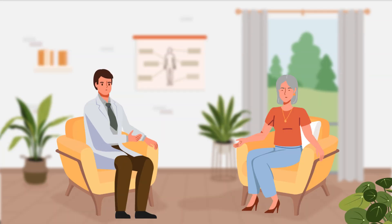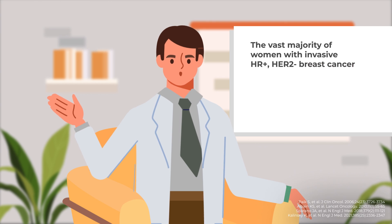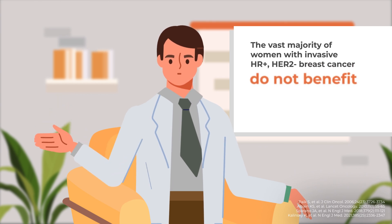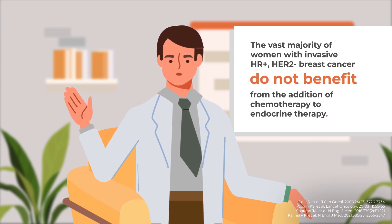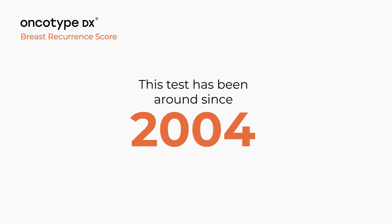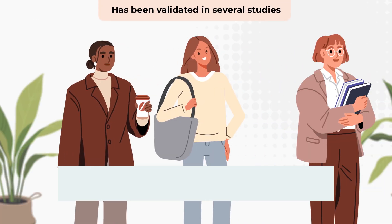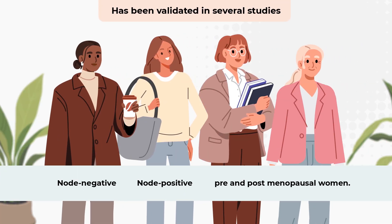I understand that not doing chemotherapy may sound different than what you know from experiences with family and friends, but studies have shown the vast majority of women with invasive HR positive HER2 negative breast cancer do not benefit from the addition of chemotherapy to endocrine therapy. This test has been around since 2004 and has been validated in several studies that have included node negative and node positive as well as pre and post menopausal women.